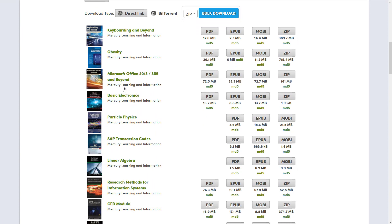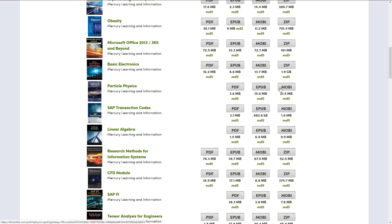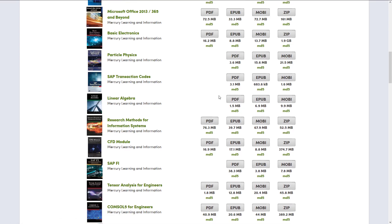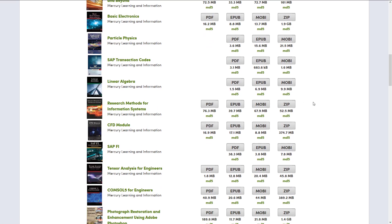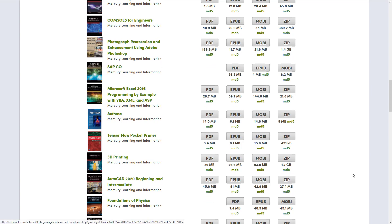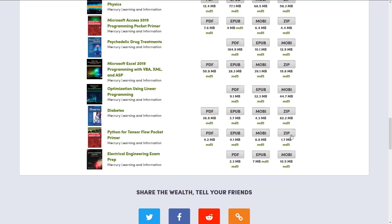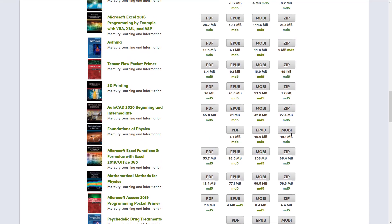So here we go. Particle Physics is available in PDF, EPUB, and MOBI. Linear Algebra is PDF, EPUB, and MOBI. Actually, everything here is PDF, EPUB, and MOBI, and then some of them have zip files that go along with it. So that's the nice thing — it's available in every single e-reader format that is relevant.